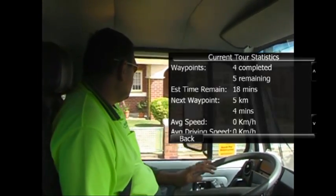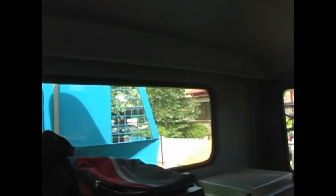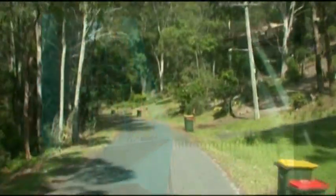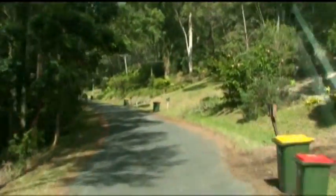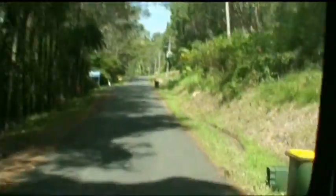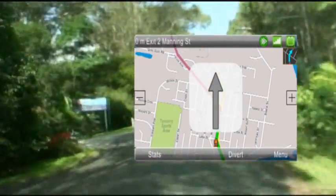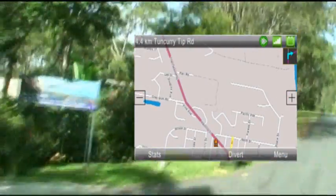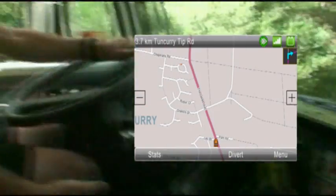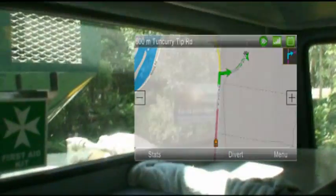All this information is instantly transmitted to your depot in real time, monitoring every vehicle's activity during the day. For remote areas where mobile wireless networks drop out making live wireless communication impossible, an exclusive technology called record and push has been developed. This enables the GPRS unit to continue recording all the activities and then update the server as soon as the connection is re-established.